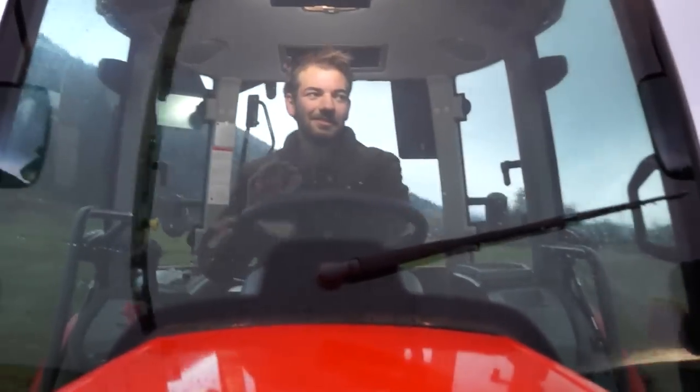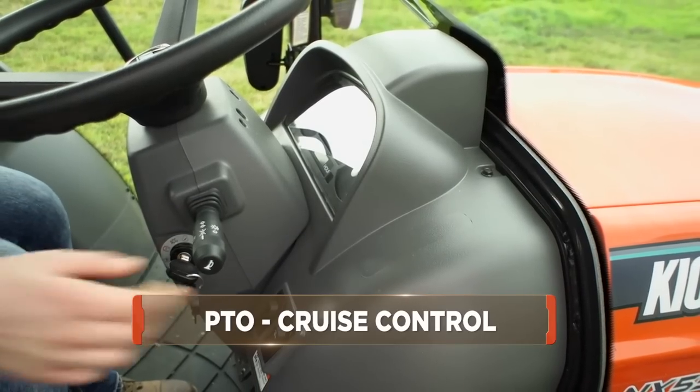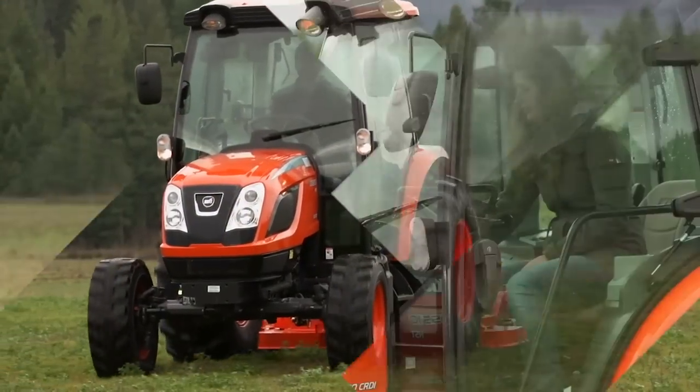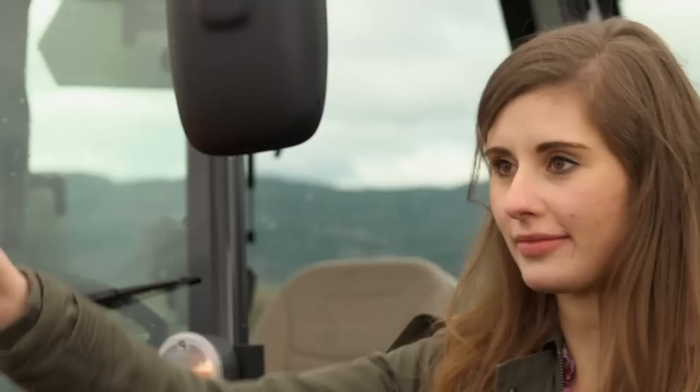The NX Series cab also features panoramic visibility with ergonomically placed controls, including PTO cruise control, allowing you to change the engine RPM by simply pressing a switch. The Coyote NX Series — a new generation of tractors with old-fashioned values.